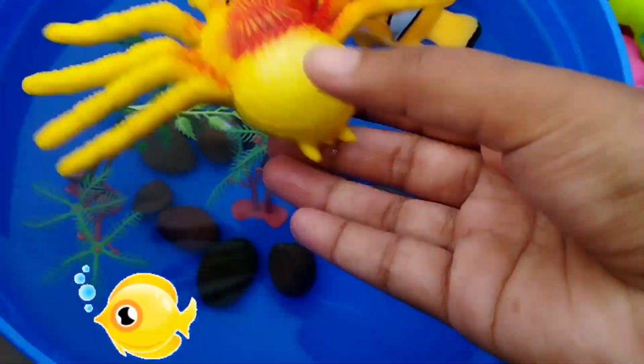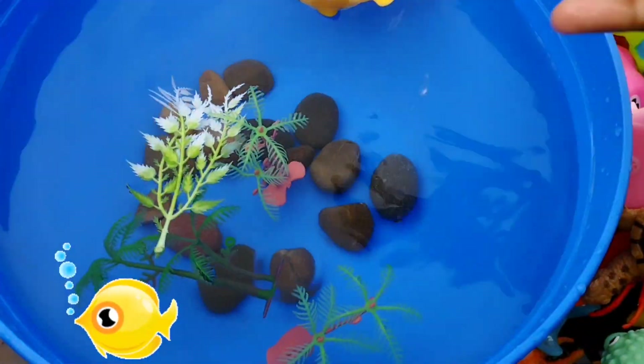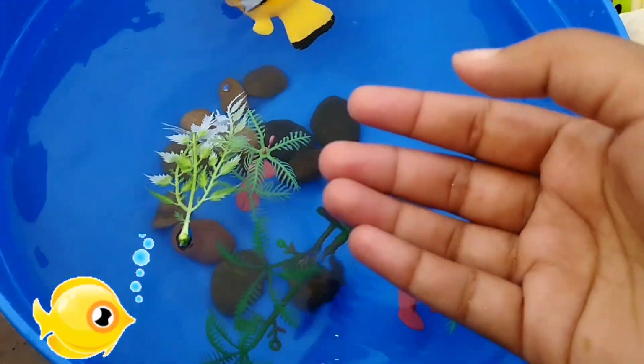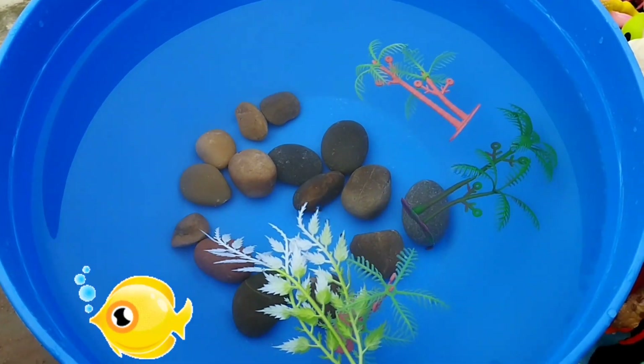The next sea animal is a crab. The next one is a crown fish. This is a crown fish.